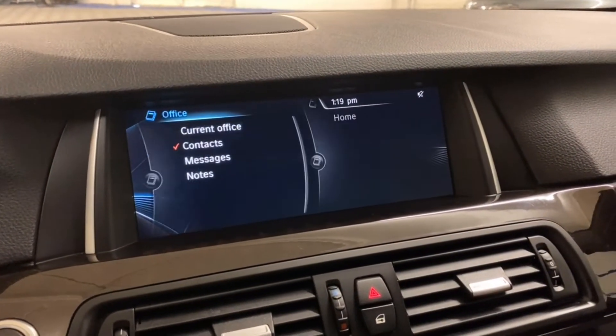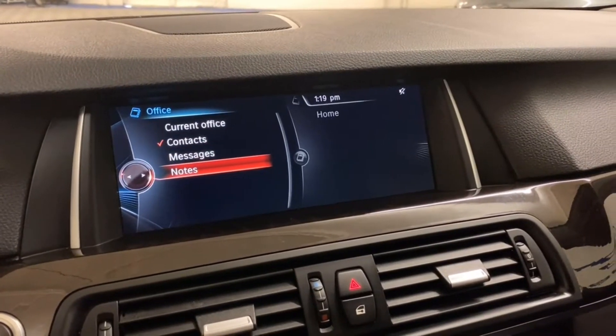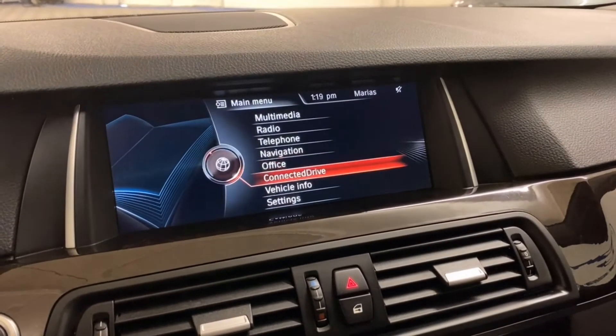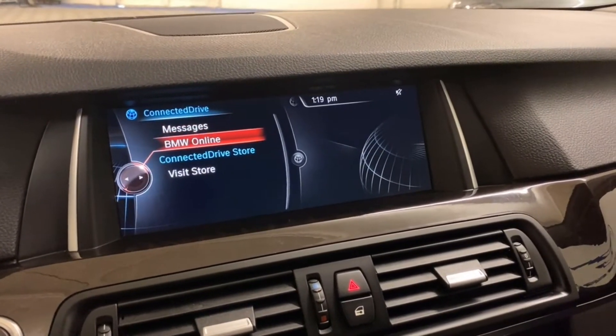Go to the office section — you have contacts, messages, and any notes you might have. You'll be able to connect with BMW Connected Drive, which has different apps, a web browser, as well as messages.